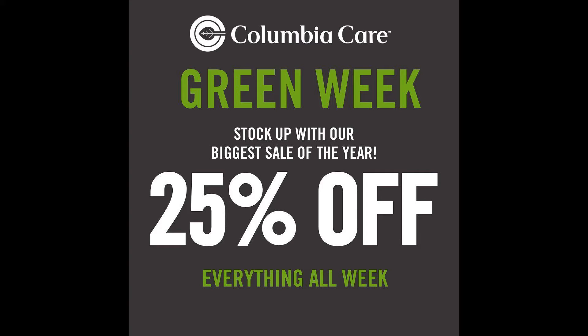At ColumbiaCare, it's Green Week. Save 25% off just about everything all week long.